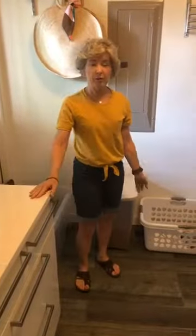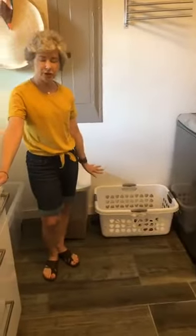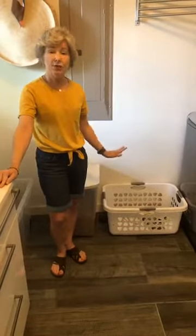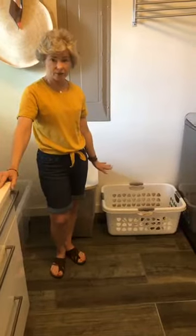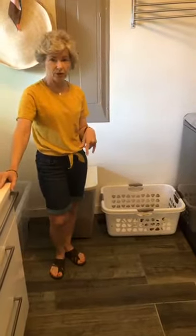She does not keep a dirty clothes hamper in here because they keep their hampers in their bedrooms. So this one hamper is all she needs in the laundry room, and it's for clean clothes when they come out of the dryer. She just takes this hamper to wherever she's going to fold her clothes.